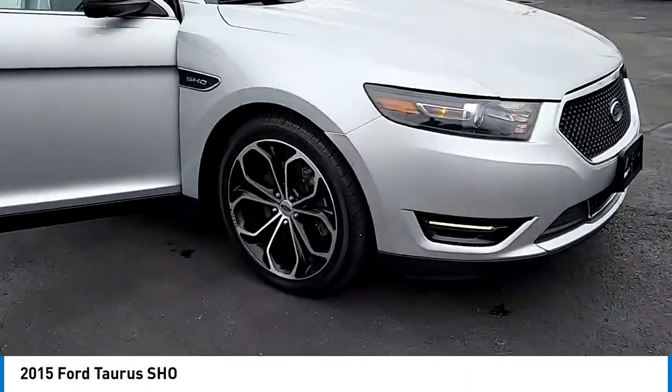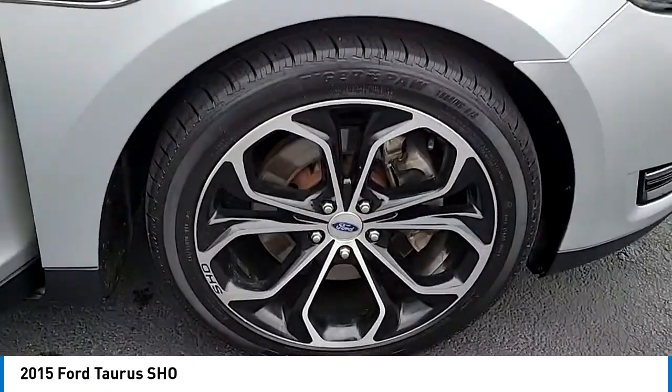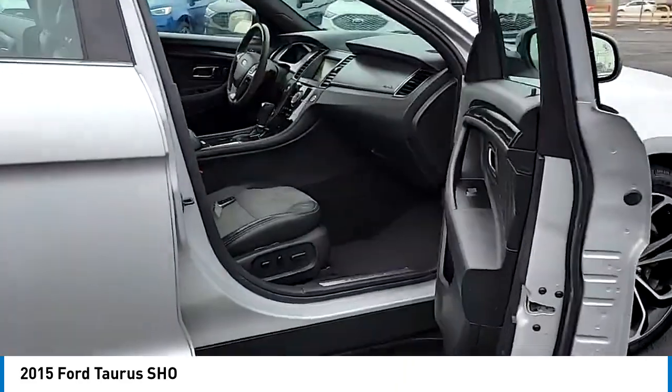You are going to love the 2015 Taurus. This is it. Crafted by an obsessive engineering and design team, the Taurus was created to compete with some of the world's best.